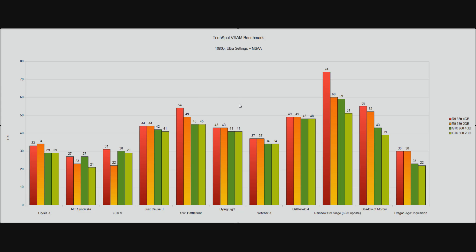There is quite a lot of data here, but we're just going to go over what actually matters. The red bar is the 4GB R9 380, the orange bar is the 2GB R9 380, the dark green bar is the GTX 960 4GB, and the light green bar is the 2GB version of that card. The first thing you can see is that the R9 380 is a faster card overall — in every game in fact.